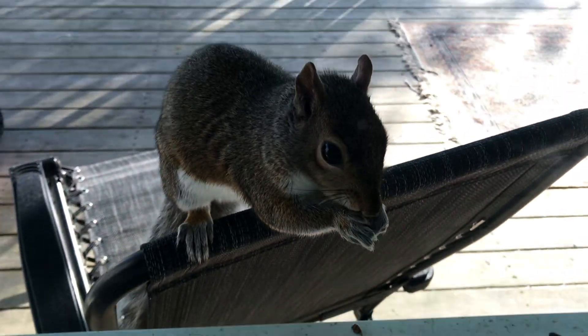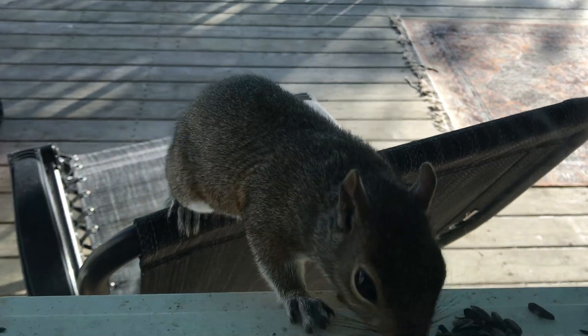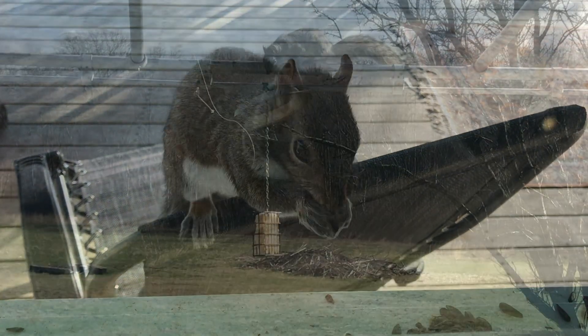Well, y'all know I've been feeding the squirrels and they've kind of taken over, so I had to make up a new feeder to keep them off the porch.